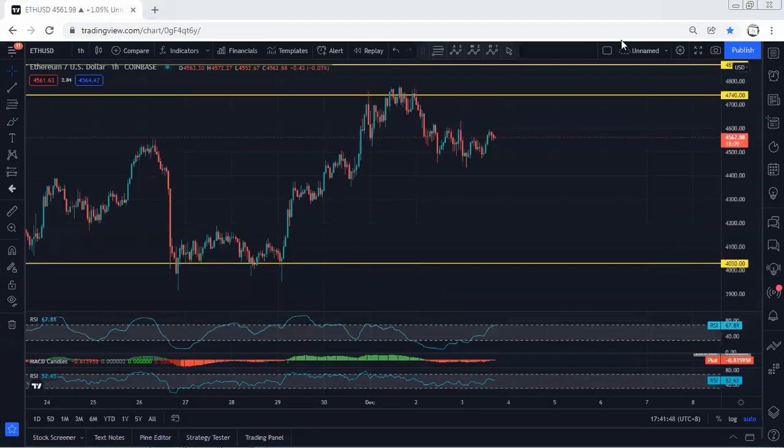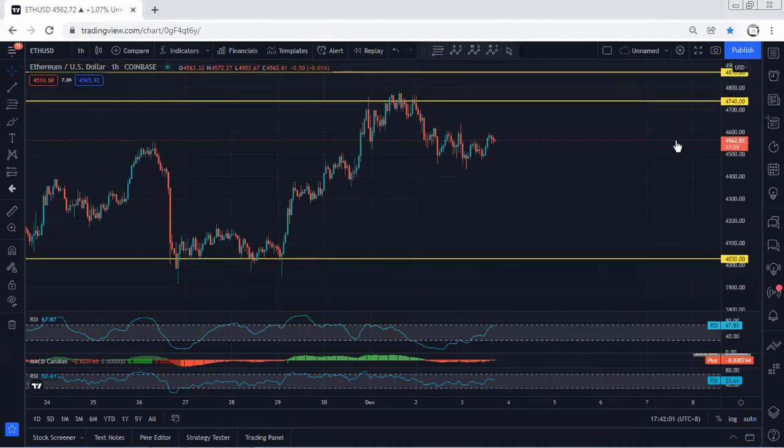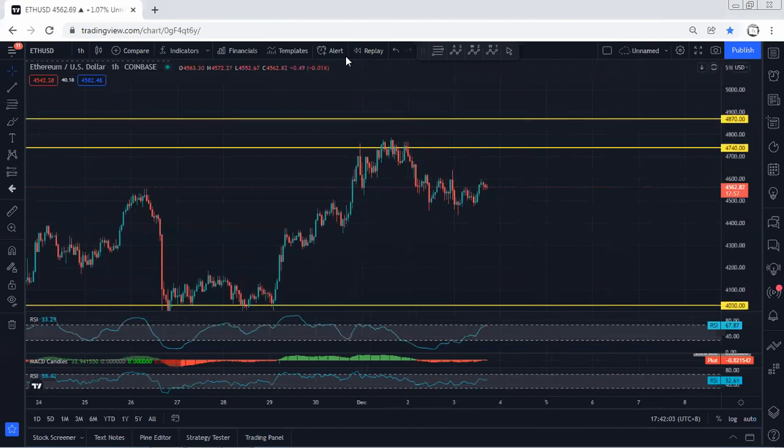ETH one-hour chart — just want to give a quick update. Right now we're looking at this correction. If we get any opportunity to buy, we will take it, but we need to see the breakout of this correction and then the breakout of this zone, which is 4740, followed by 4870.